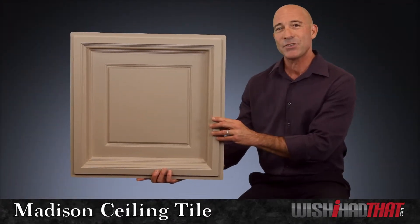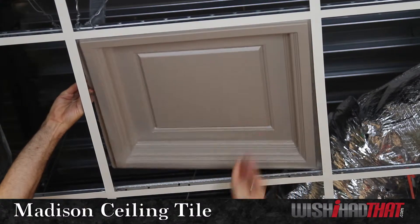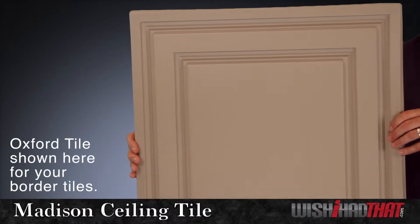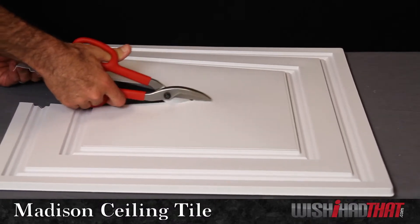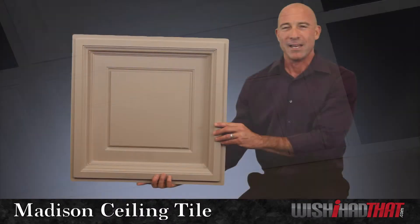Now because the Madison has such a deep profile, it's installed exclusively in ceiling grids. The impressive depth also requires that you choose a flatter tile for the perimeter. The Oxford is a perfect choice because it has an identical design to the Madison. The Oxford is easy to cut and will fit seamlessly into your grid where the ceiling meets your walls.